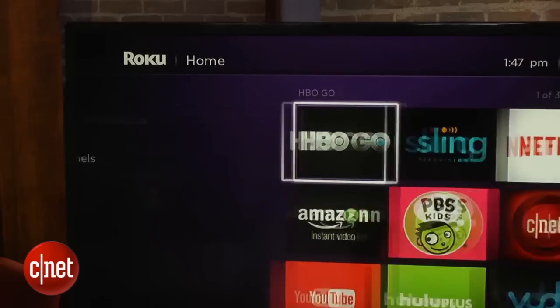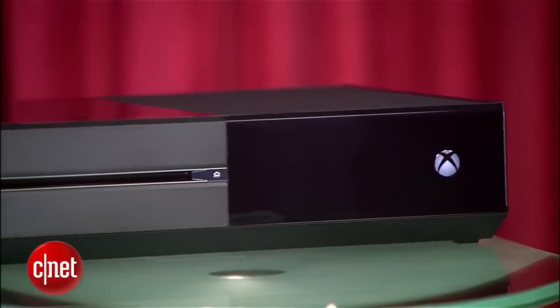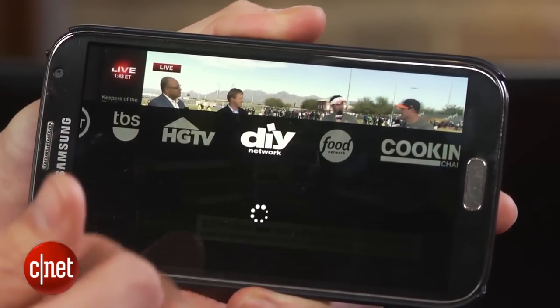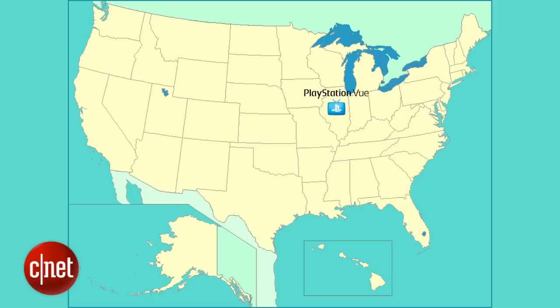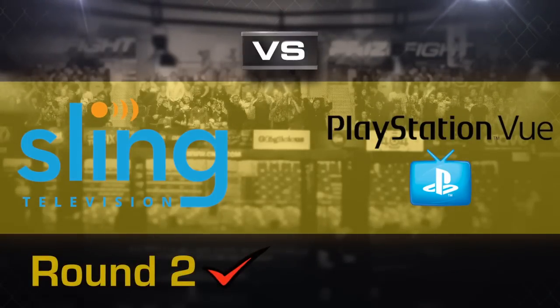At the moment, Sling TV can be used on a Roku player, Amazon Fire TV, and the Xbox One. It works on your Mac or your PC, and also plays on iOS and Android devices. Android TVs and Nexus player support are also coming soon. Now the PlayStation View works on your PS3 and your PS4 — that's it. On top of that, it's currently only available in Chicago, New York City, and Philadelphia. This one's not even close, and Sling TV dominates round two.